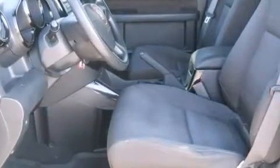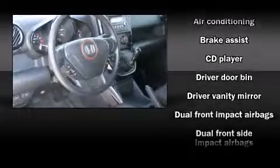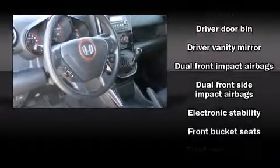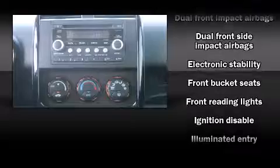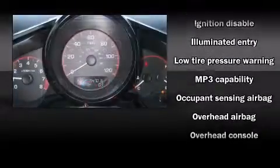Top features include cruise control, a rear window wiper, one-touch window functionality, a split-folding rear seat, and remote keyless entry. Audio features include a CD player with MP3 capability and seven speakers, enhancing the audio experience throughout the interior.